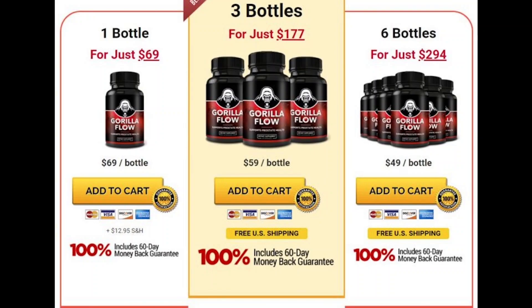Hi guys, my name is Alan and today I'll tell you everything you need to know about Gorilla Flow before buying this product. I also have two very important alerts, so pay close attention to what I have to say.